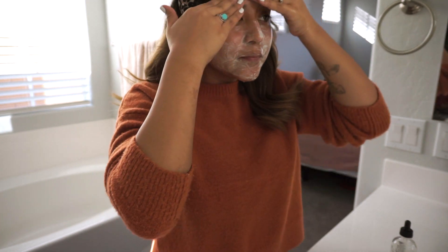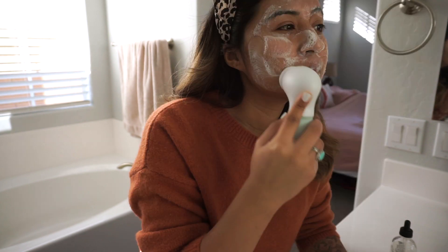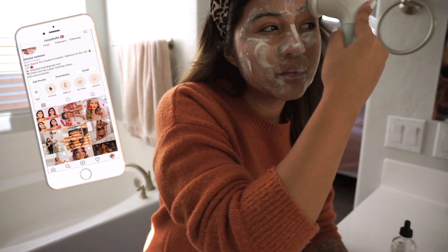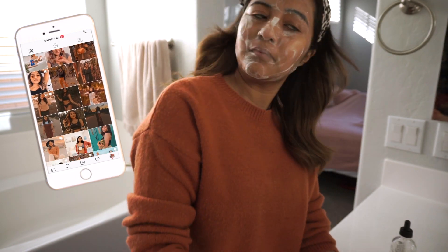I go in with my brush, which is what causes it to turn super foamy, which I love. I feel like I can really deep cleanse in there and it's just perfect.